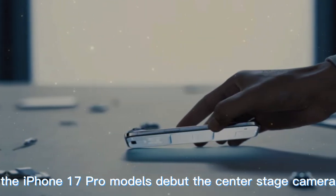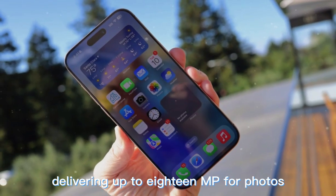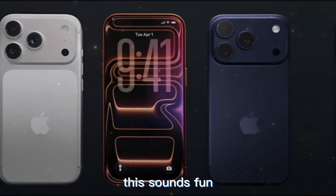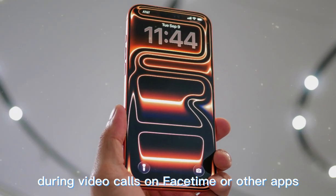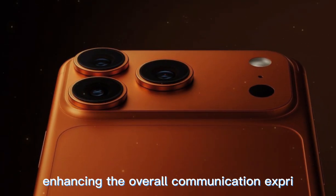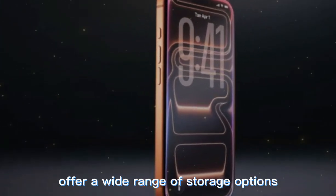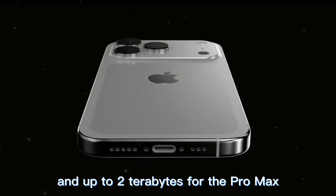On the front, the iPhone 17 Pro models debut the Center Stage camera with Apple's first square sensor, delivering up to 18MP for photos and a wider field of view. Both portrait and landscape shots can now be taken while holding the iPhone vertically. The front camera also enables ultra-stabilized 4K HDR video, and during video calls on FaceTime or other apps, Center Stage keeps users centered and steady in the frame. Storage options range from 256GB up to 1TB for the Pro and up to 2TB for the Pro Max.